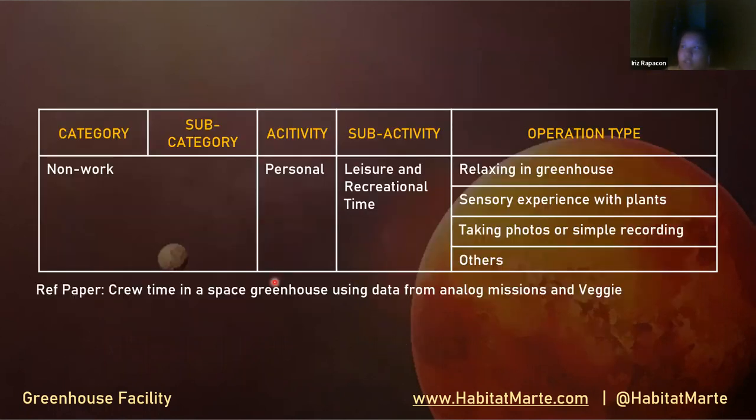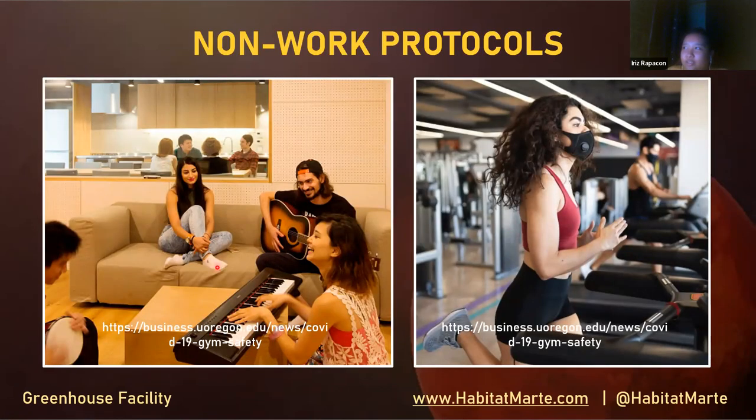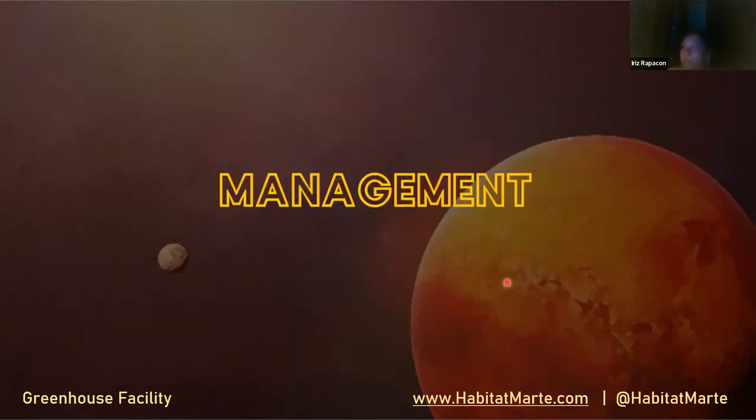The non-work protocol includes personal activities for leisure and recreation: relaxing in the greenhouse, sensory experiences with plants, taking photos, simple recordings of daily routines, and other recreational activities. Here are some pictures of non-work protocols — time to unwind, relax with music, or do workouts.